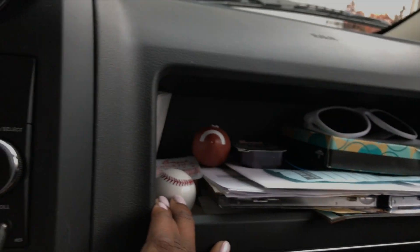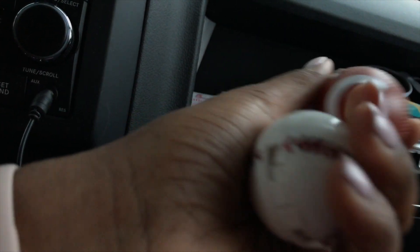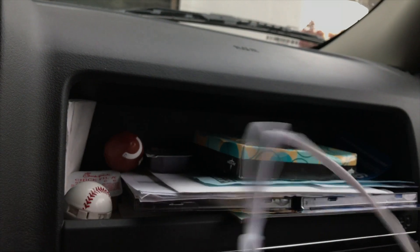I got air fresheners from when I was in eighth grade for basketball, volleyball, and track — they make your car smell really good. These are a pair of sunglasses I just keep in here; actually, my job gave us these sunglasses. And then there are tissues.